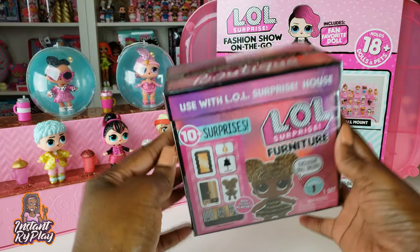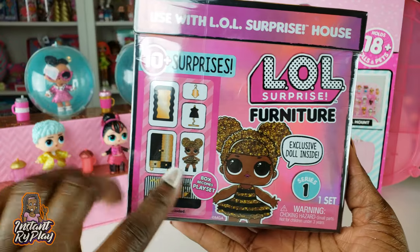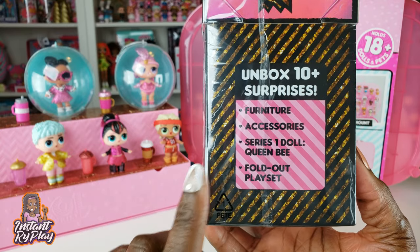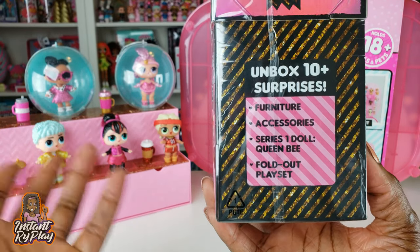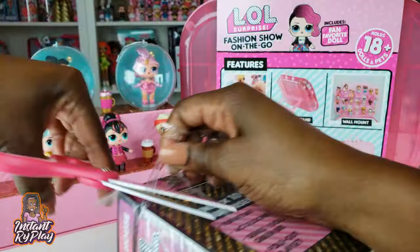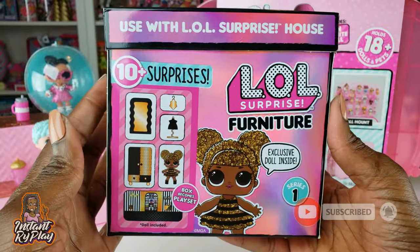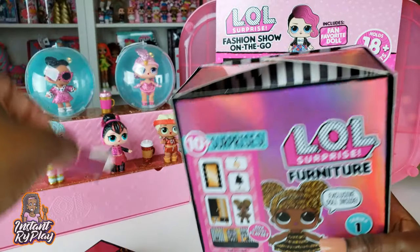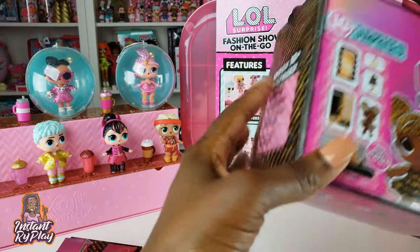The next thing to unbox is the LOL Surprise Furniture Set boutique. I'm excited because Queen Bee is one I don't have an original of - I have her OMG big sister but not Queen Bee herself. We get the furniture, accessories, our doll, and a fold-out playset. Before opening, once you get the plastic off you can really see the box looks like a hologram - so shiny and cute. I'm definitely saving the box. Inside there are lots of blind bags and it says 10 plus surprises.